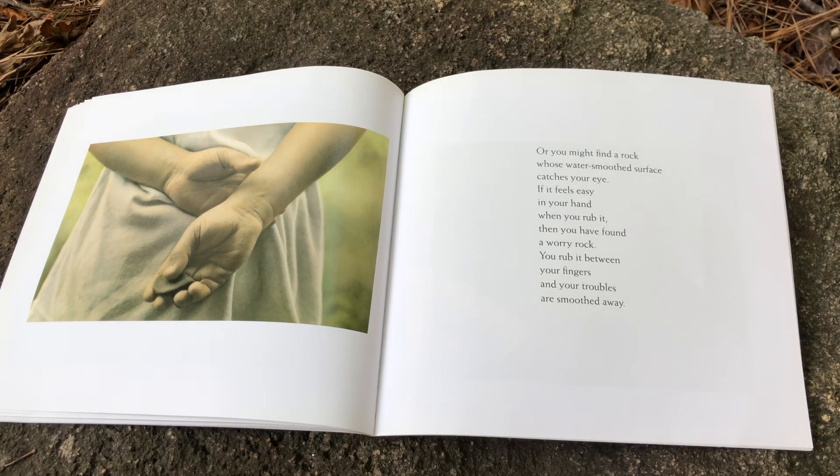Or maybe you find a rock whose water-smooth surface catches your eye. If it feels easy in your hand when you rub it, then you have found a worry rock. You rub it between your fingers and your troubles are smoothed away.